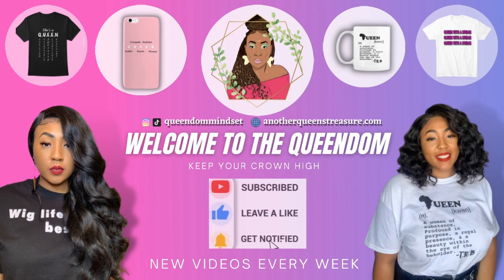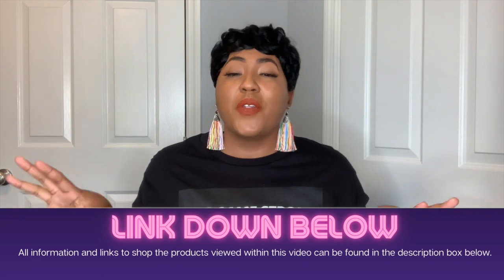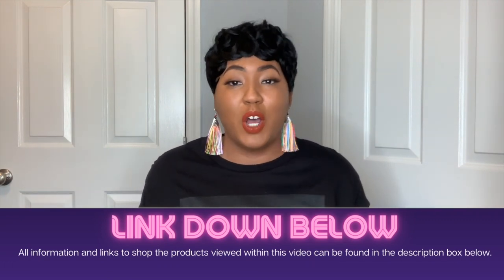Before we jump into it, I want to let you know that links to all of the wigs I will be reviewing are in my description box below — right under the title. Click it, drop down, and everything is there for you. I also have my Wig Game Strong definition t-shirt that I designed and created listed below, so if you guys want to rock your shirt like your girl, definitely support me and pick one up.